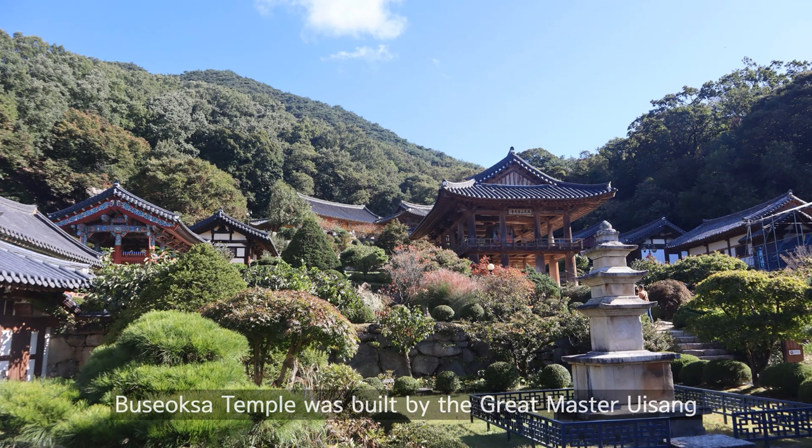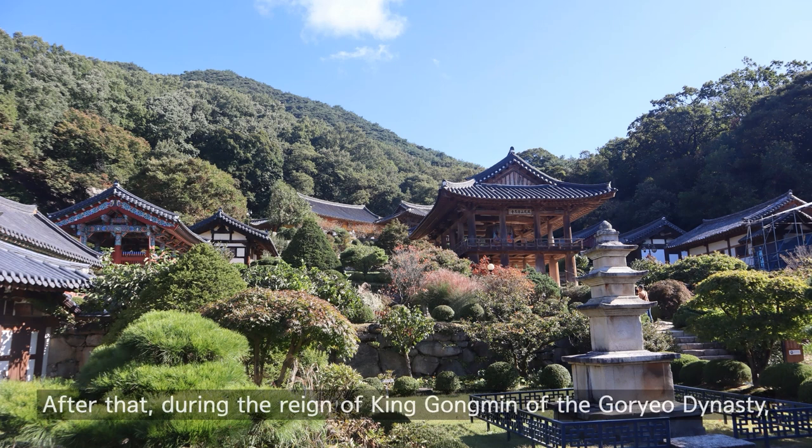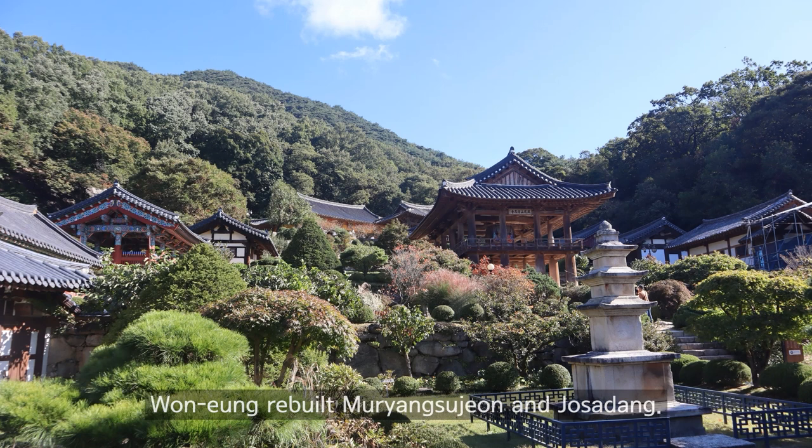Buseksa temple was built by the great master Eesang during the unified Silla dynasty at the foot of Mount Bonghang. During the reign of King Gongmin of the Goryeo dynasty, Wonung rebuilt Muryangsudon and Josadang.